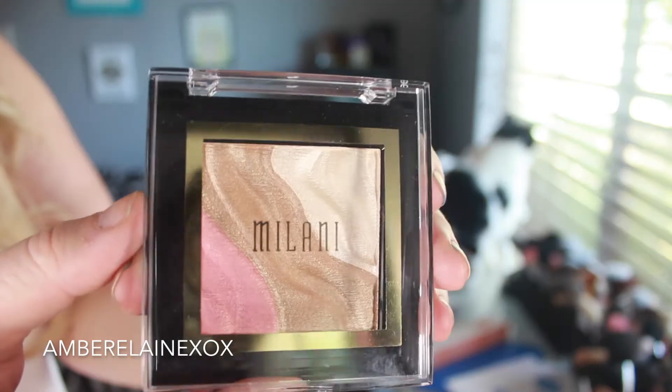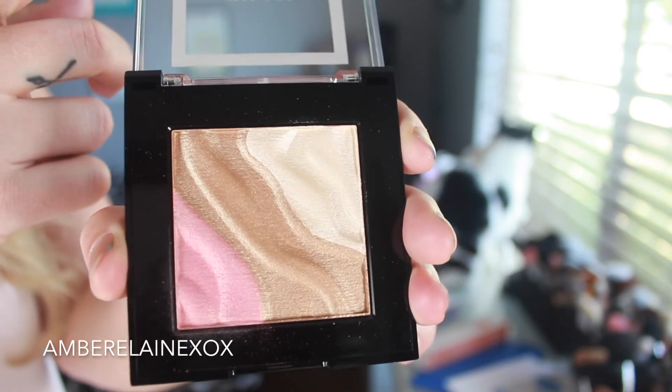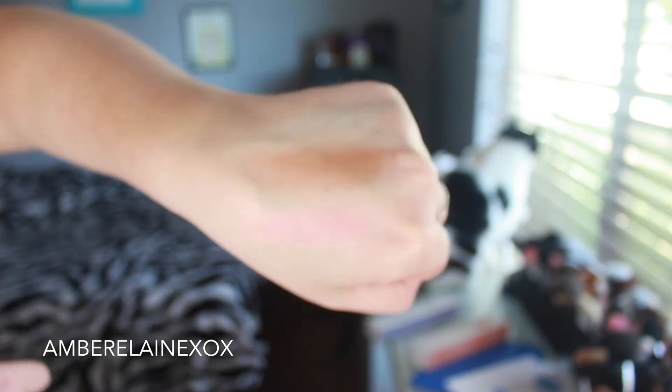Drugstore products have really been stepping up their game, and one I've been loving is the Milani Face and Eye Strobe Palette in number two, Candlelight. It's absolutely beautiful — you can mix the shades as a highlight on your cheeks, use them individually as a blush topper, or as a highlight and blush. I've been gravitating toward this one more than the first peachy one. I really love it.